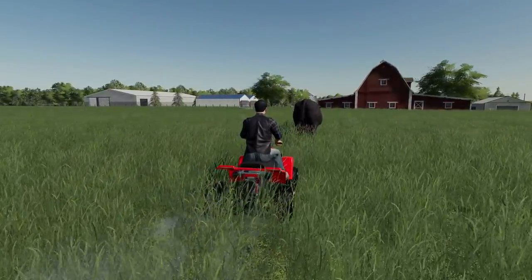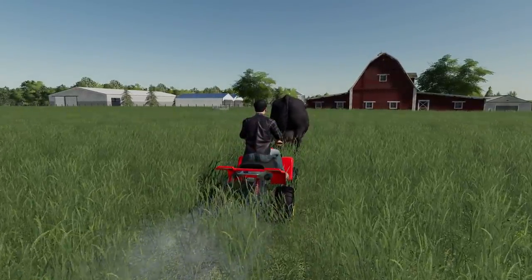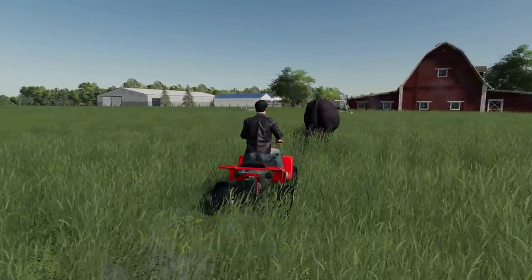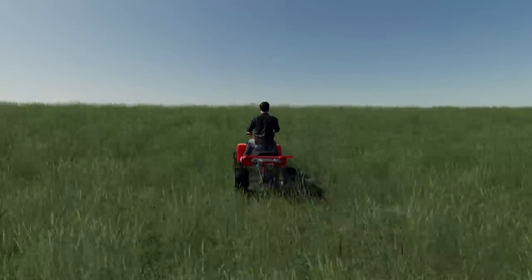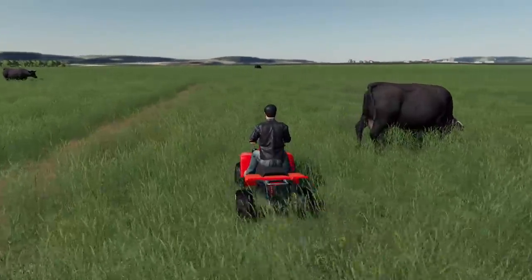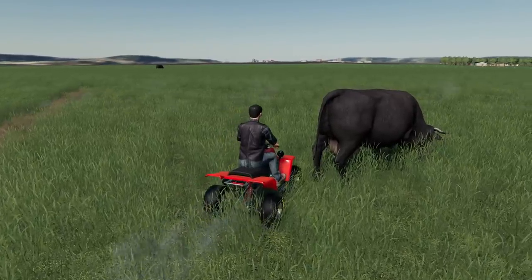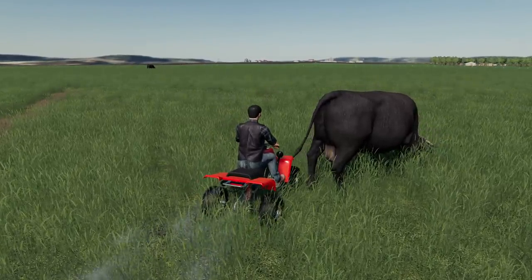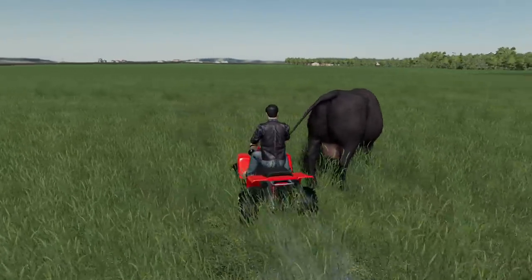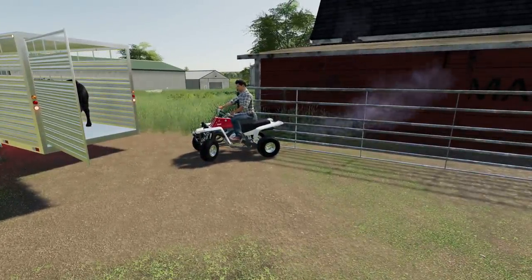Daisy, come on. Get him moving. Don't make me bump you, old Daisy. Here we go — Rose, you're next. Let's go, Rosie. Oh my goodness, Farm Boy — you have way too much fun.